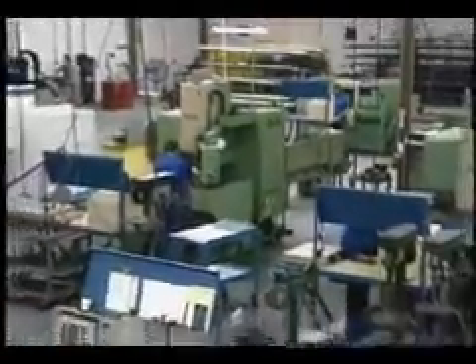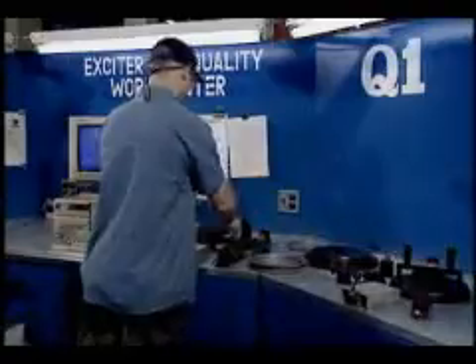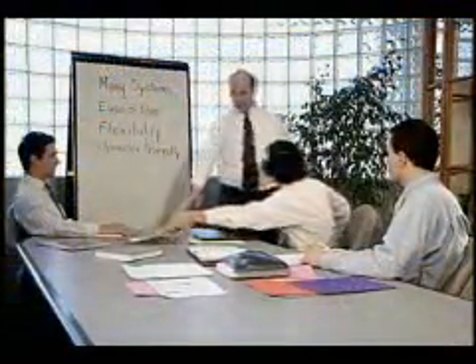How would you like to increase the yield on your production runs? Recover money wasted on the production of scrap? Zero in on engineering tolerances faster than your competitors? Earn a reputation as the quality leader in your industry?